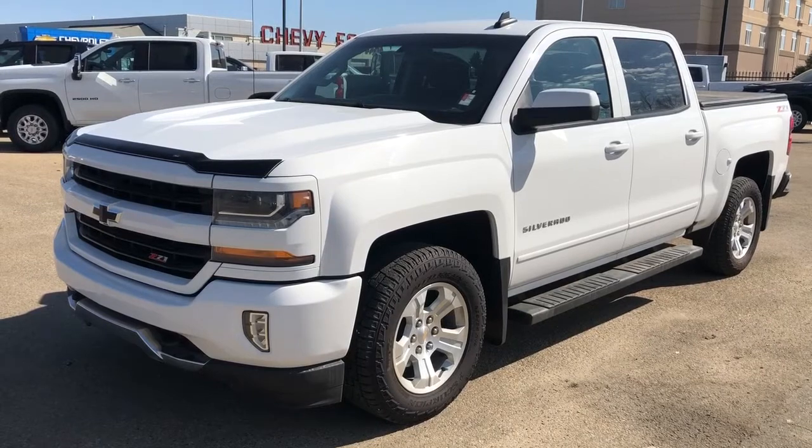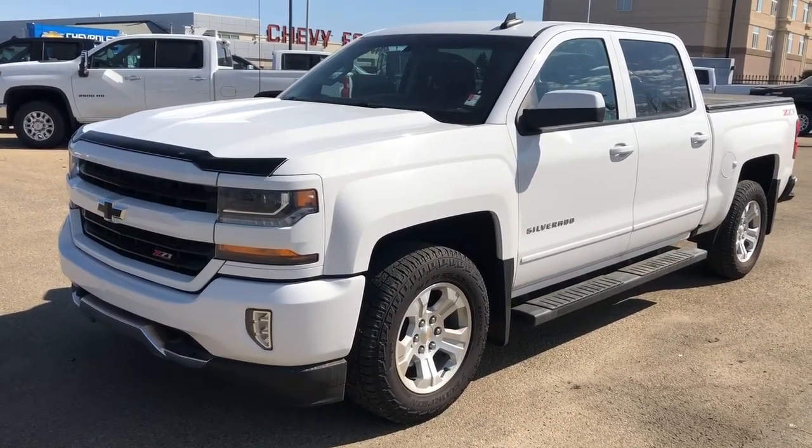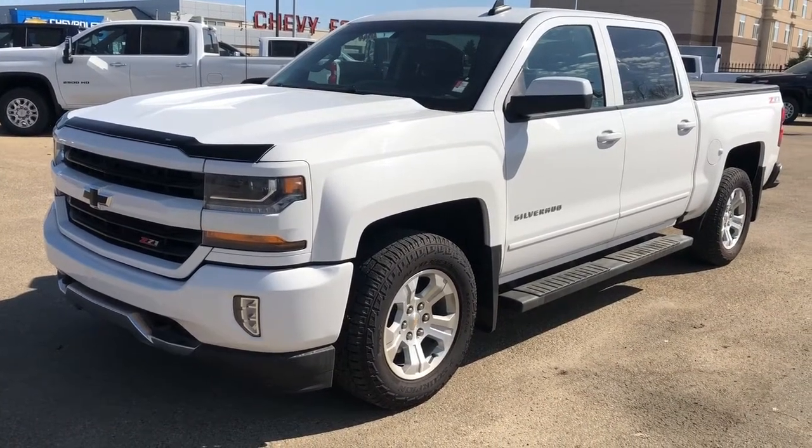We have our blacked out Chevrolet bow ties, our front bug deflector, our chrome running boards. We also have our rear privacy tint, white metallic paint and alloy rims.